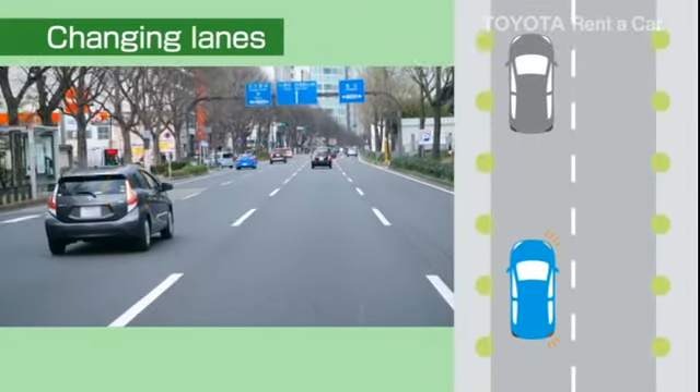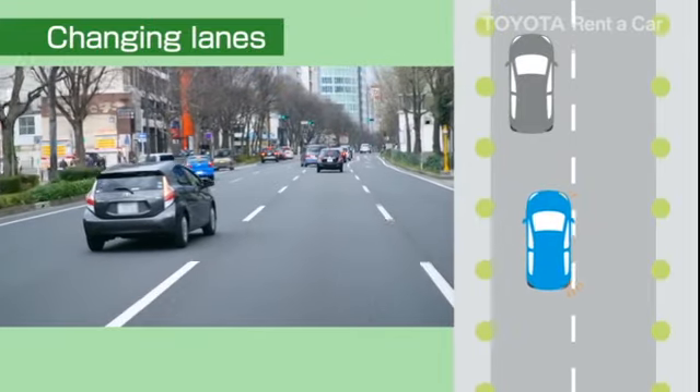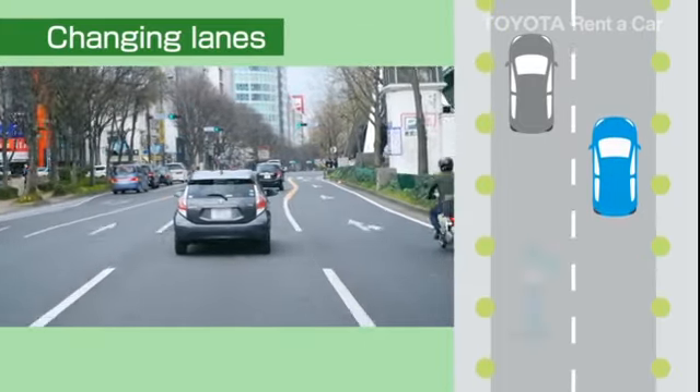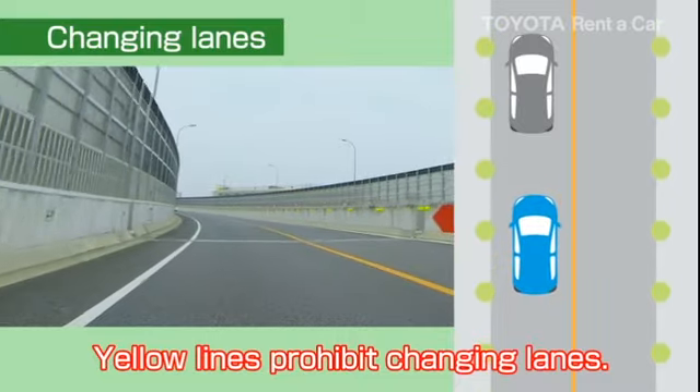When you change lanes, turn the signal light on early to let cars behind you know, and change cautiously after ensuring it is safe. You must not change lanes if the lines are yellow.